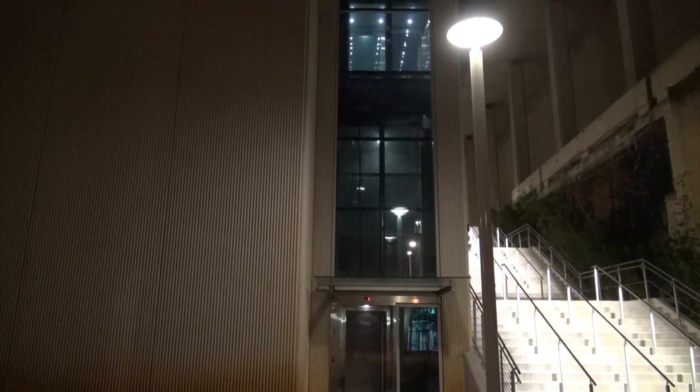Thanks very much for watching and don't forget — the video's over but it doesn't have to be. Click here to watch some historic elevators, or click there for a random pic. If you haven't subscribed to my channel, click that button. If you want to learn more, there's my website. Bye y'all!